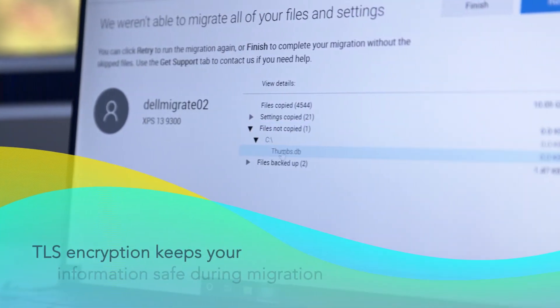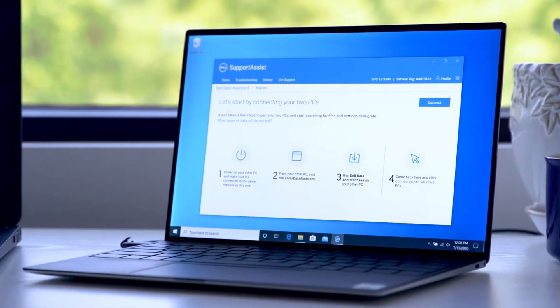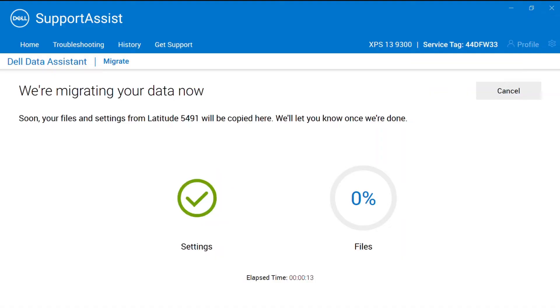Dell Migrate also used TLS encryption, providing the highest level of encryption out of the solutions we tested, while protecting your data as it transfers onto your new device. Dell Migrate was easy to use and verified that our important files and personalized Windows settings migrated to the new system quickly and without a hitch.